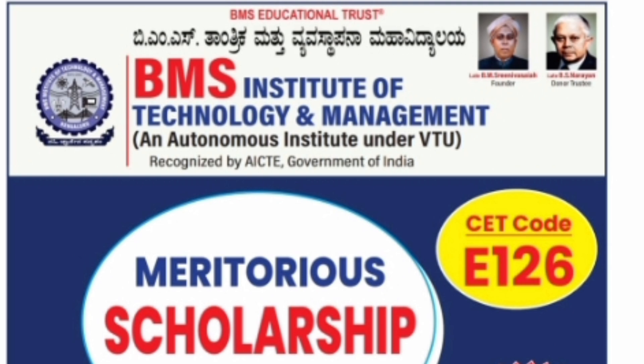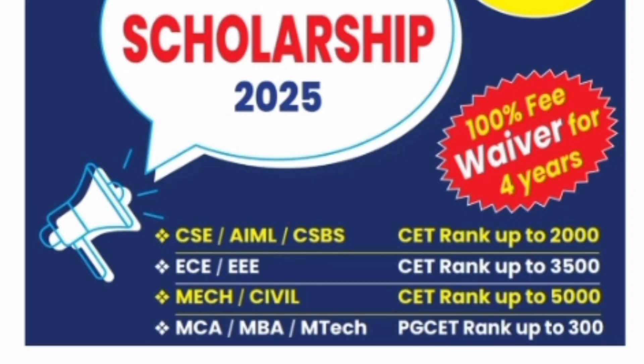This particular Meritus Scholarship is applicable only for CET code E126, which is through the KCET admission process. The good news is that the scholarship covers 100% fees waiver for all four years — not just one year, but all four years. To continue the scholarship, it is completely based on the CET rank, and your semester 1, semester 2, and other semester marks will not be considered for any waiver. So you will continue to get this waiver.